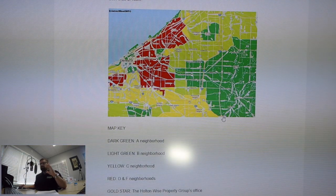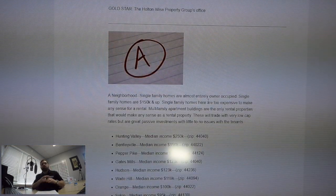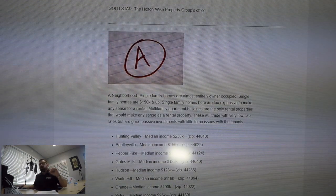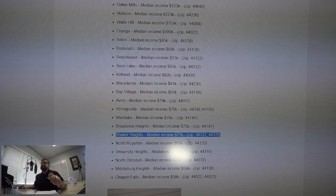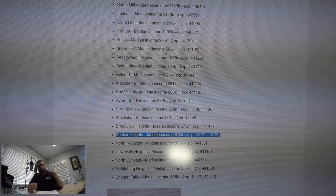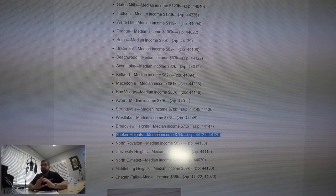Now, this is where it gets a little confusing. A-class neighborhoods — this is the highest of the highest, the highest-end homes here in the Cleveland market. We have a suburb called Shaker Heights that shares the 44120 zip code. The median income in Shaker is $75,000. So if you could find yourself a house in Shaker on the cheap, you've got to buy that every day, all day.